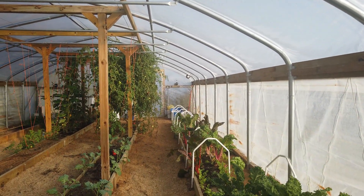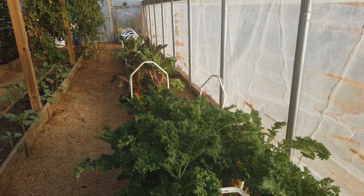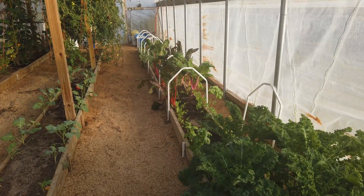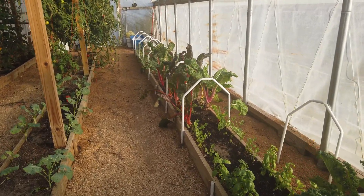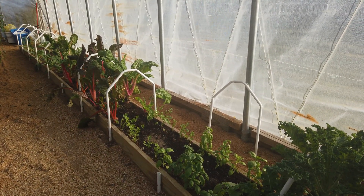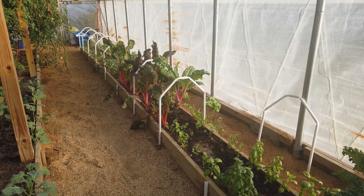First off, the kale. If you've seen any of our other videos, this is the same kale — still growing. We're still taking from it every week and it's producing a ton of food for us. We have added some herbs here: basil and cilantro. We have chard that we're still growing there.